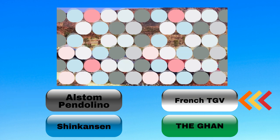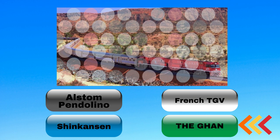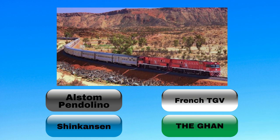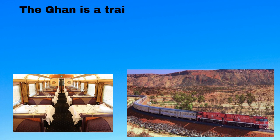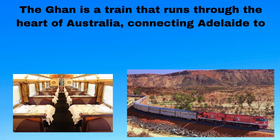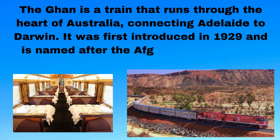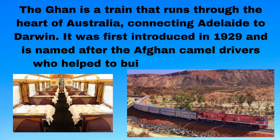Looks like a train to me, can you guess it? The Ghan is a train that runs through the heart of Australia, connecting Adelaide to Darwin. It was first introduced in 1929 and is named after the Afghan camel drivers who helped to build the railway line.